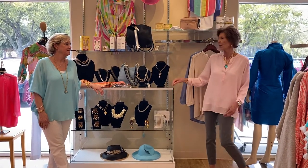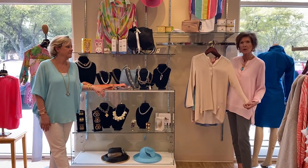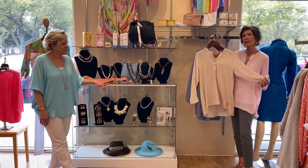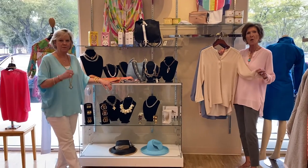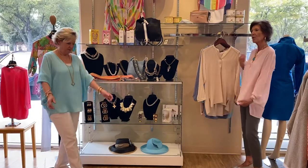One of the first designers that we are going to be showing in the trunk show is this beautiful Nouvelle Silk. It is stretchable, washable. You go out to dinner and you spill that glass of wine on you, don't worry about it — go home and throw it in the wash machine. Karen and I are both wearing the four-way stretch tops.